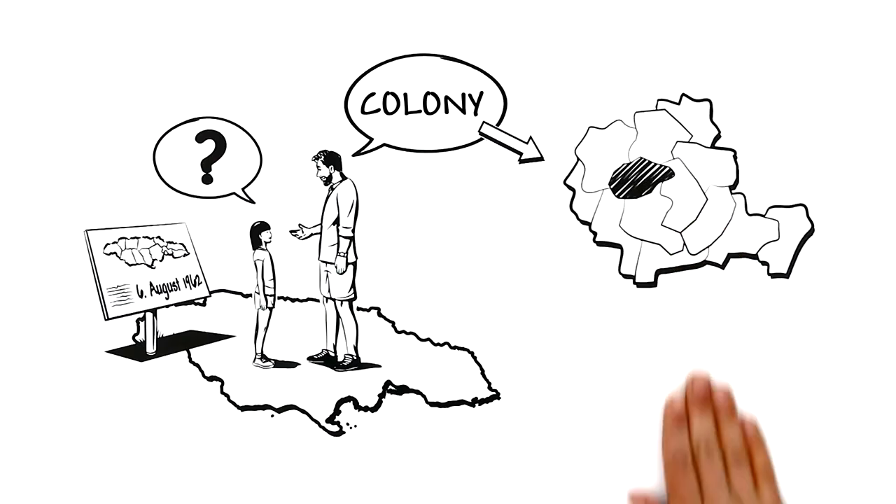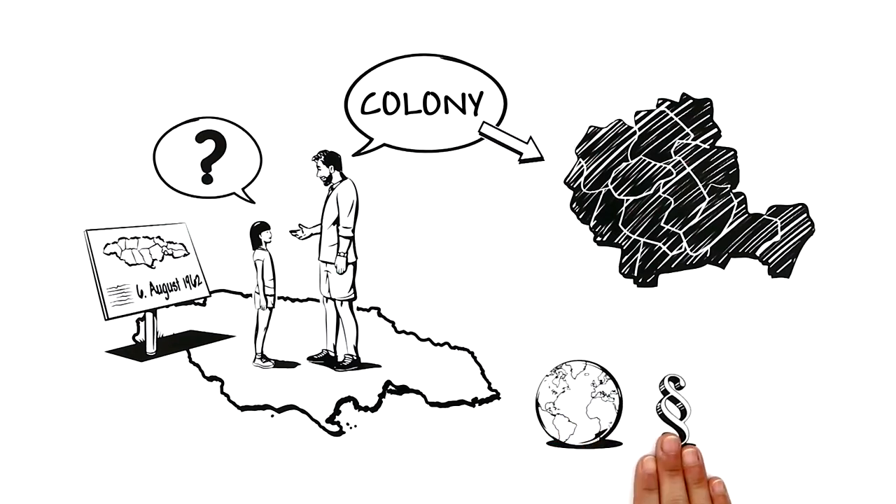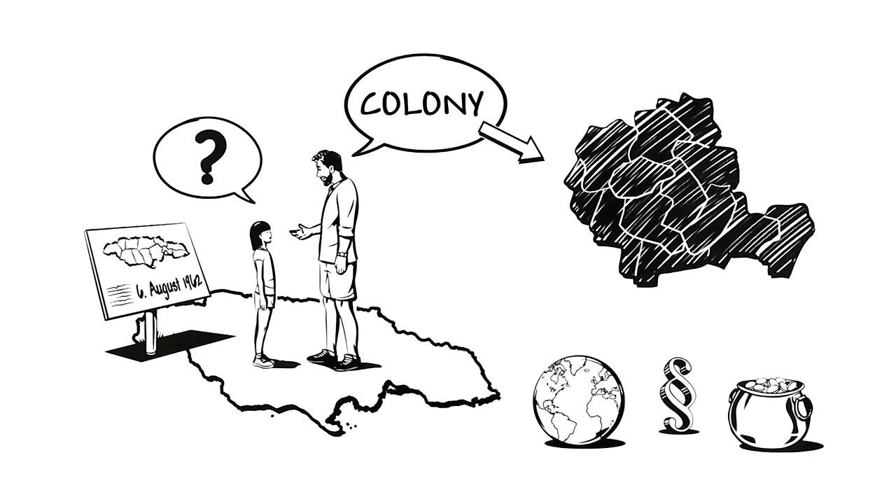A colony means one country occupies another region for its own use. This is usually to gain more geographical, political, and economic power.